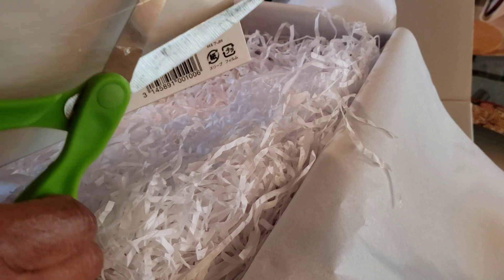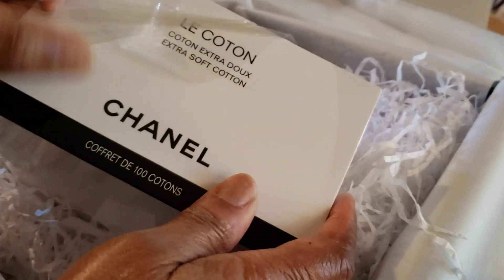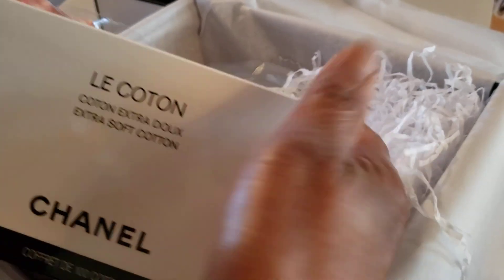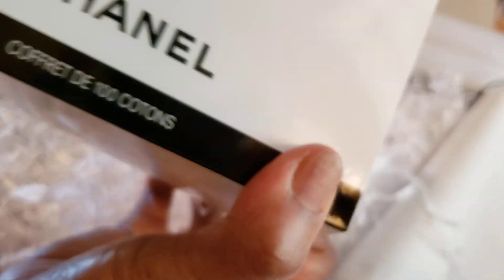It is only $21.20, I believe — the shipping is included. This is all that I could find on the website in my budget. The boxing is exceptional though. Okay, how do you open it? Oh my god — you got it. So it's a puzzle!